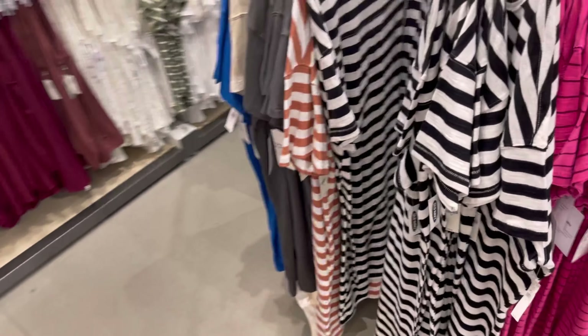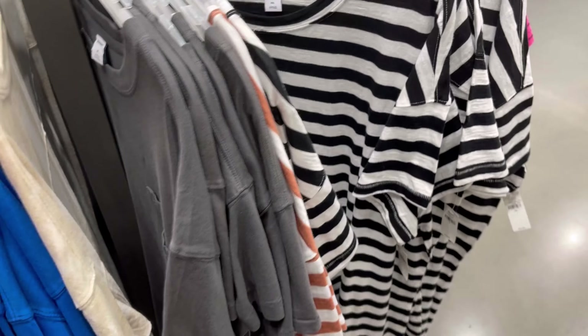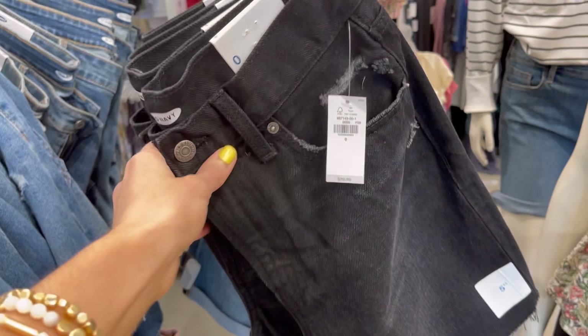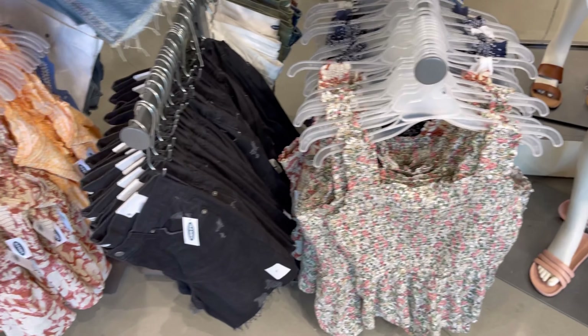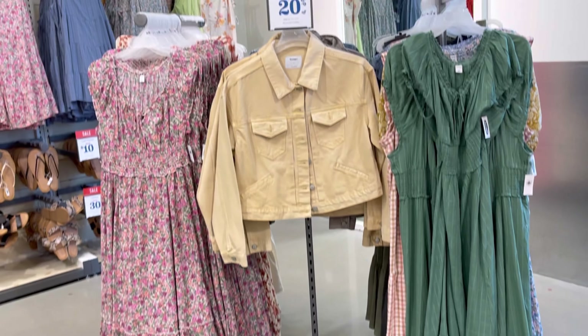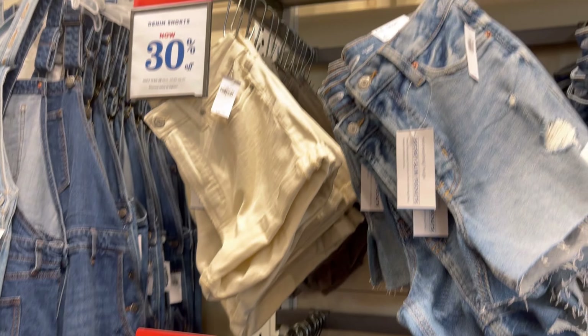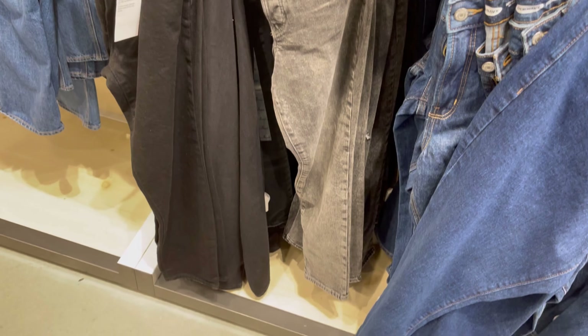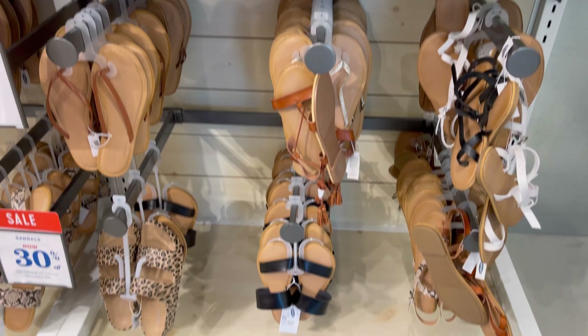Old Navy has a ton of biker shorts, and the really soft sweatshirts that go along with them are 20% off. I saw these t-shirt dresses — oh my goodness, they have all the colors. They're super soft and I love the vintage look, especially the blue one, and those were on sale too. Overalls are 30% off, and there are some really cute new arrival boyfriend jeans. Denim jackets are 20% off, shorts and jeans up to 50% off, and shoes on sale for $10.